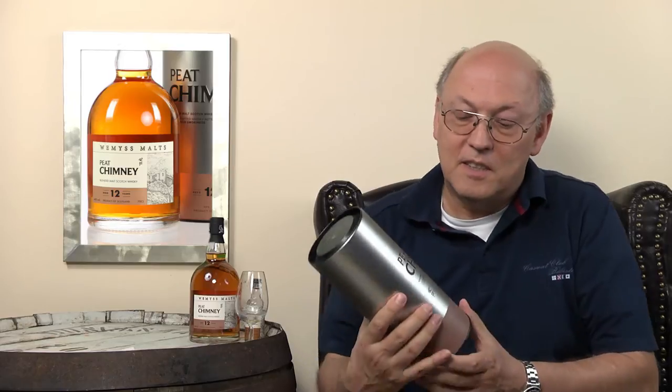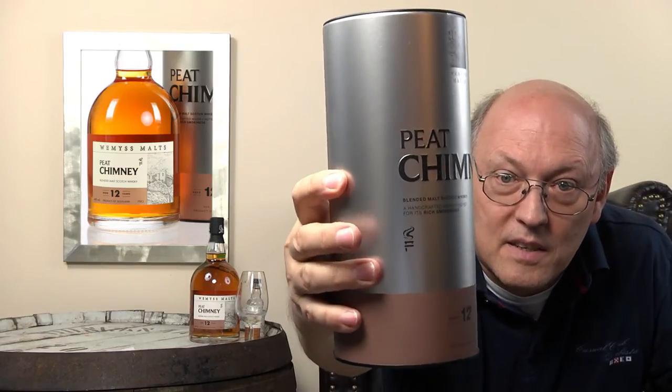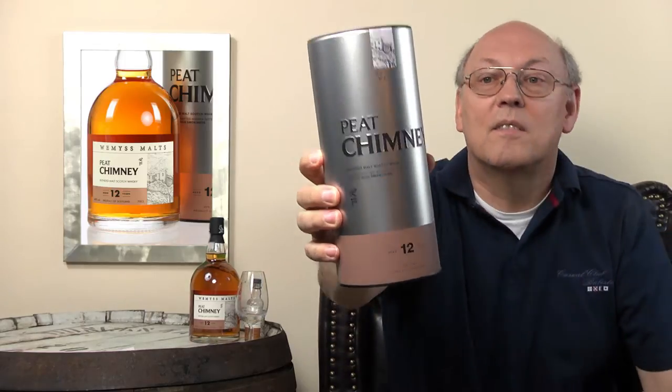I said a lot about the Wemyss family and blending of malt whiskies — not to mix up with blended Scotch whiskies where grain whiskies are involved. Have a look at the Hive and the Spice King I tasted shortly before this one. This is described as a handcrafted whisky noted for its rich smokiness, and here you see the Peat Chimney as an icon on the label — a well-made blended malt whisky noted for its rich smokiness.